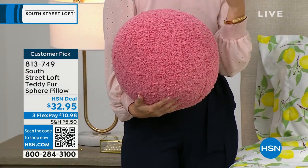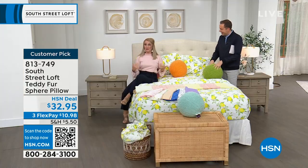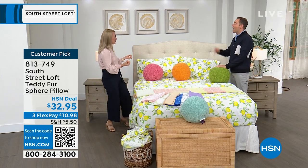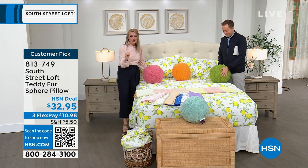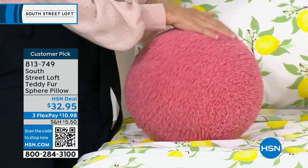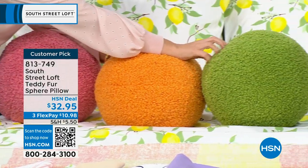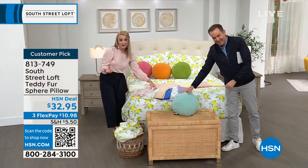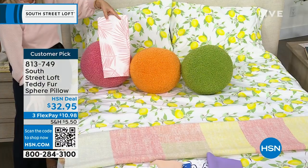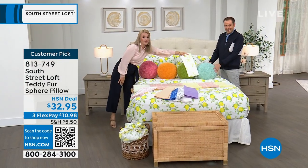These are Teddy Fur Sphere Pillows — squishy yet supportive. You can prop yourself up on your bed or couch. Way more fun than a traditional square accent pillow — original and unique. Four colors: rose blush pink, mandarin orange, garden green, and sky blue. These pair well with the collection — green works with bamboo or lemons, pink palm pairs with the rose sphere.